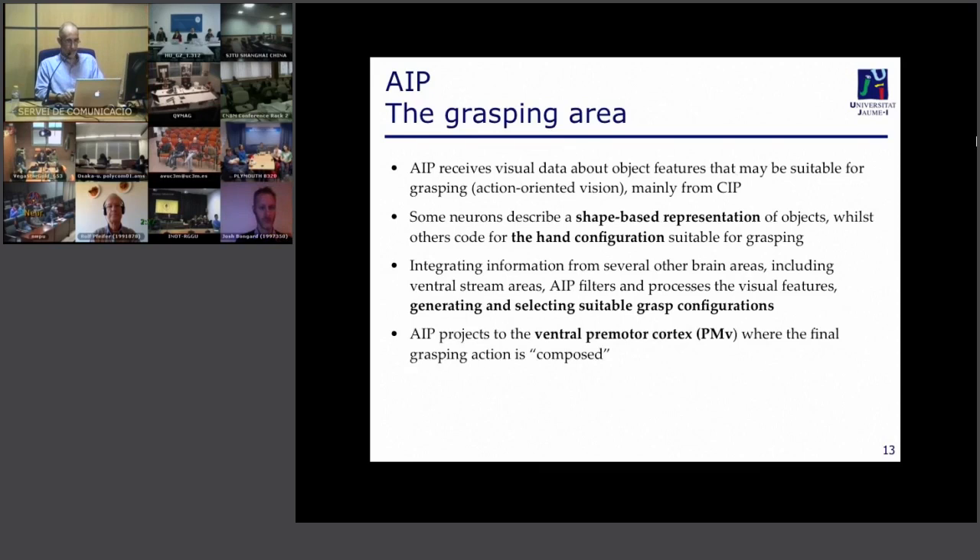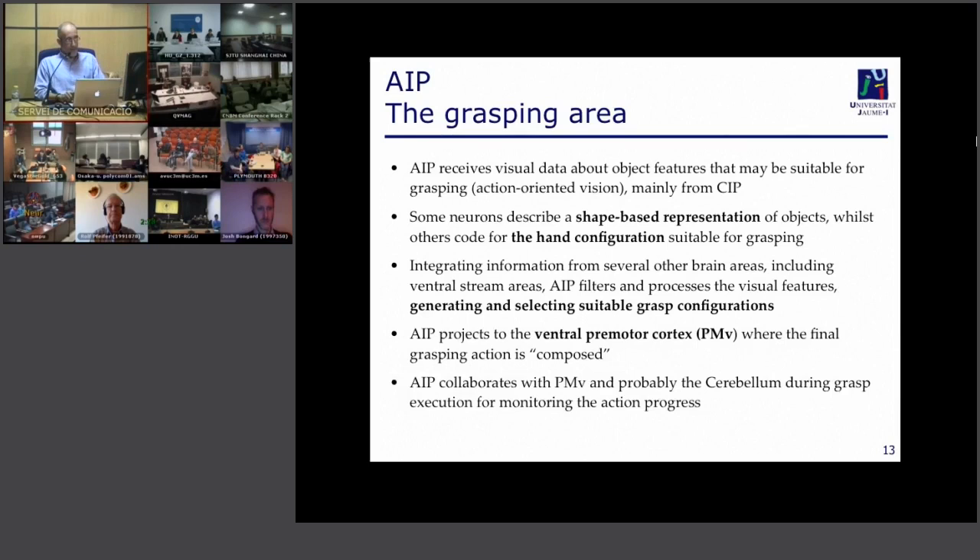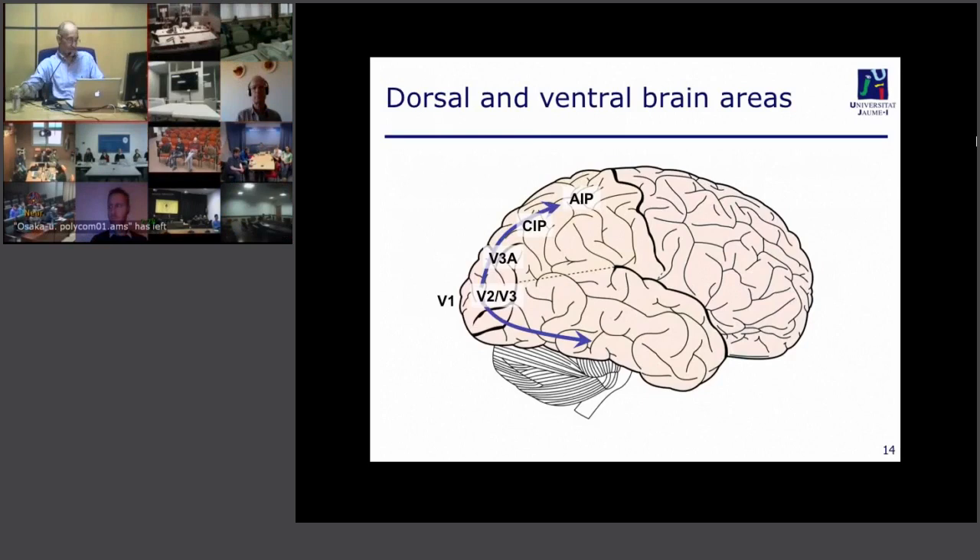After AIP, signals project to more motor-oriented areas — specifically an area called PMv, or ventral premotor cortex, where the final grasping action is composed. If we go back to our picture of the brain, we have this dorsal stream up to AIP, and then there is a separate ventral stream in which information flows along the temporal lobe, starting with V4.